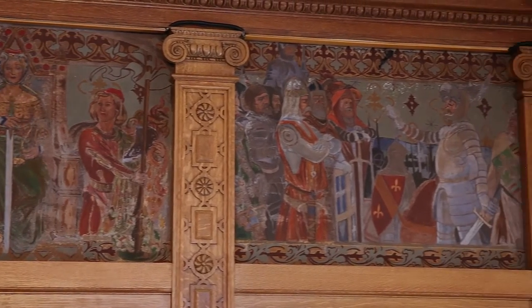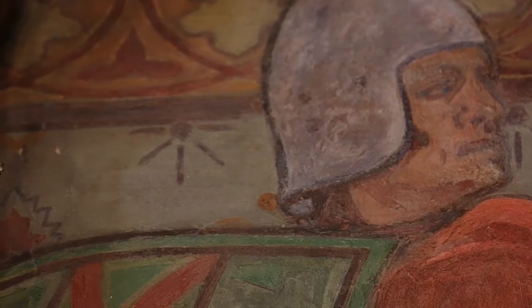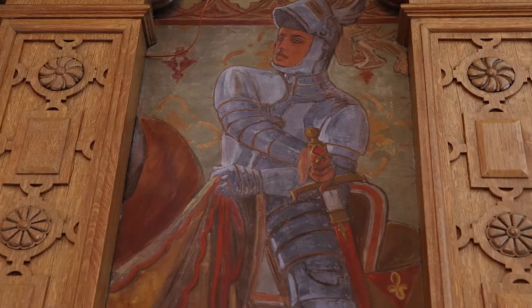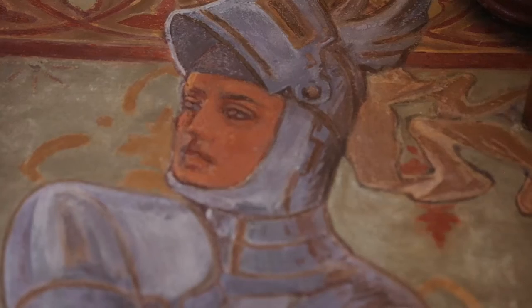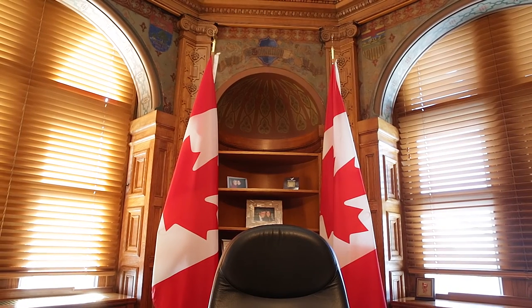On the walls there are frescoes, and it's one of the only places in the building that has frescoes. They are encapsulations of the ways in which a leader must behave, or inspiration for the leader — things like wisdom, justice, leadership.